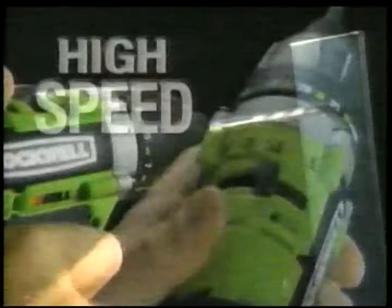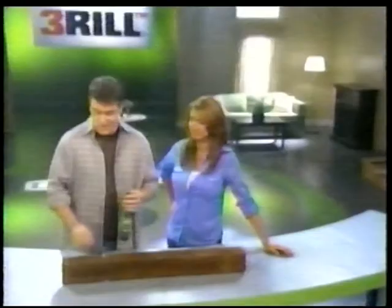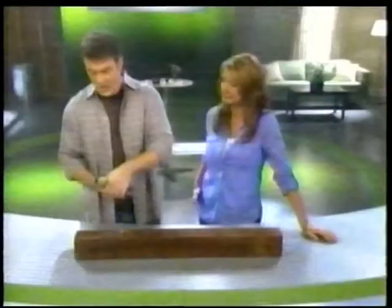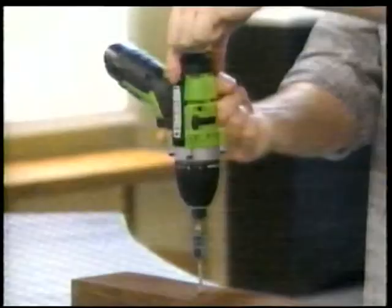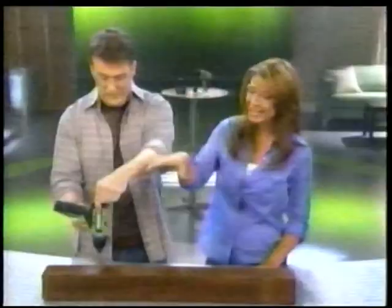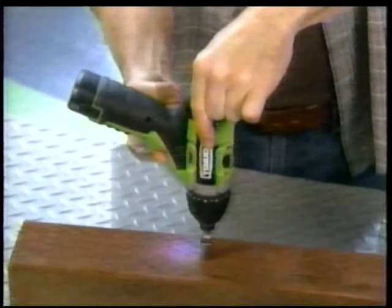I don't care what kind of drill you've got — it can't do this. You just flip the switch over and you've got up to 800 pounds of driving torque. That's incredible. Now you can drive long screws and lag bolts with no kickback or wrist twist. It's pretty effortless because The Thrill is doing all the work.